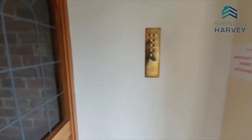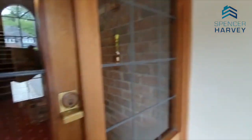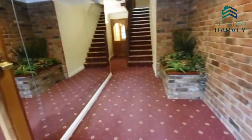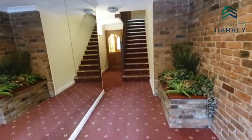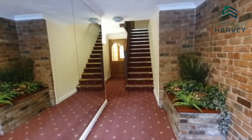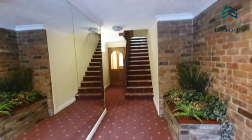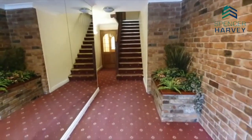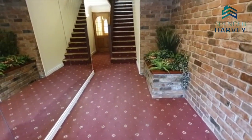Nice buzzer, so at least you can get out of the rain as you're hitting the buzzer. We go on in through the entrance hallway — there's a nice big mirror so you can check your hair on the way in or out. You've got the stairs there, and if you walk down to the left that takes you out towards the bins and also towards your mail. A very nice warm inviting entrance hallway.